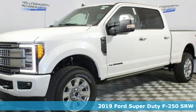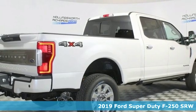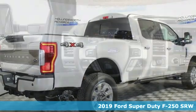It's a new 2019 Ford Super Duty F250 single rear wheel. Built on tradition, built to last. Ford.